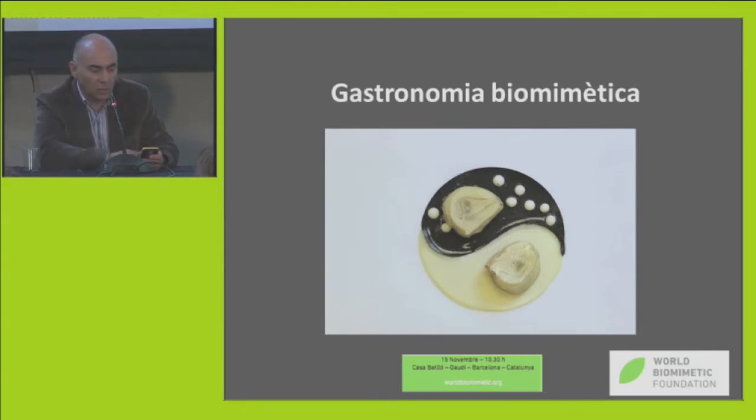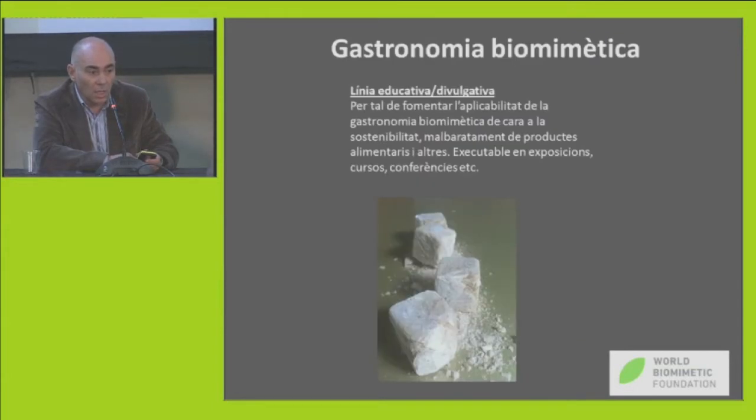All these few examples I've selected reflect clearly how biomimetics are related to cuisine. This is a palo cortado — it's a work you can eat at Can Roca restaurant. It's actually made out of garlic; there's darker and fairer garlic. This is a composition we could find in nature.